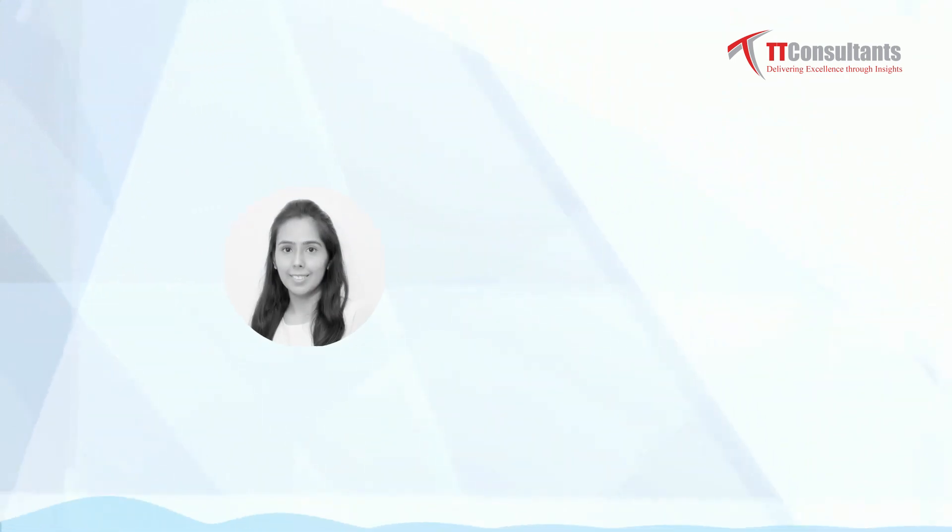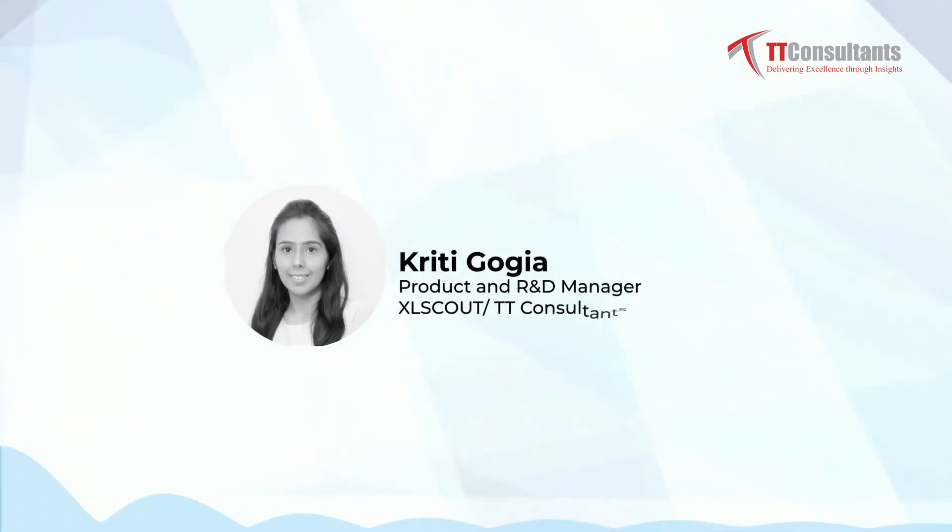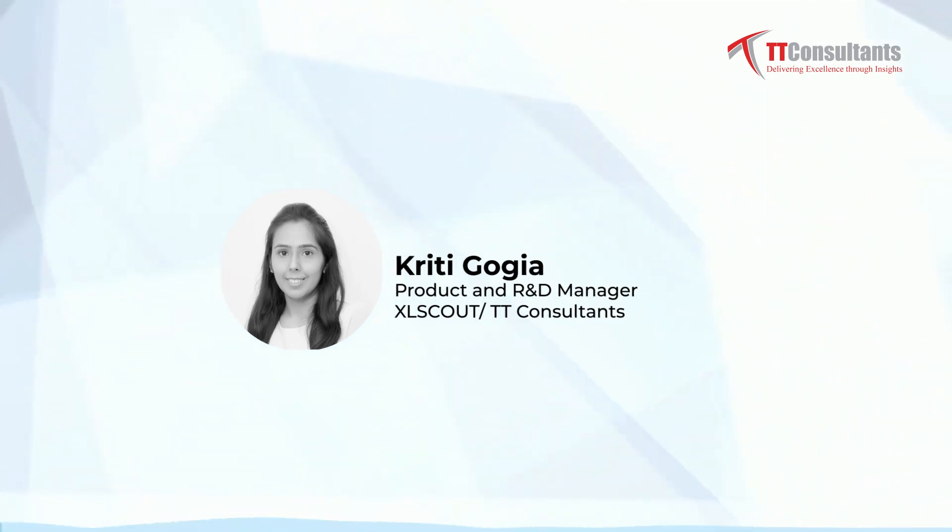Hello everyone, my name is Kriti Gogia. I'm working with TT Consultants for the last seven years in patent and technology consulting areas. I'm recently working as a product and R&D manager for Excel Scout.